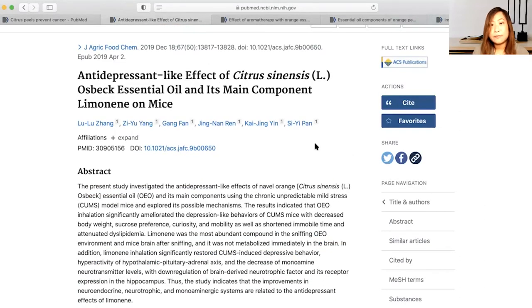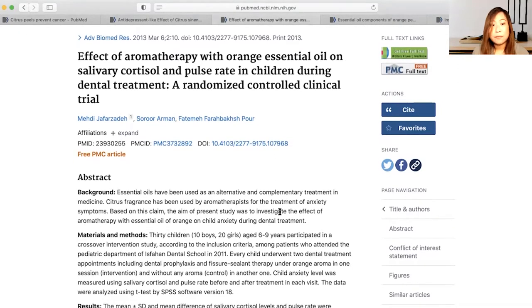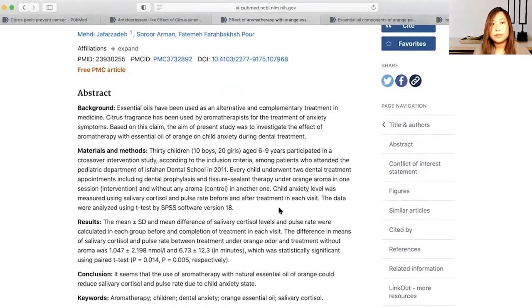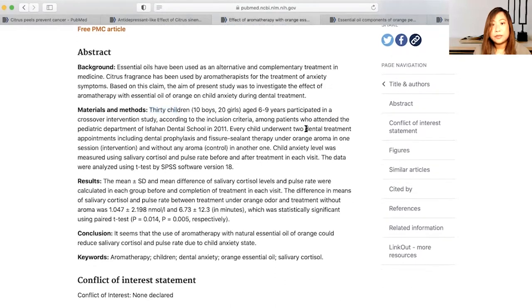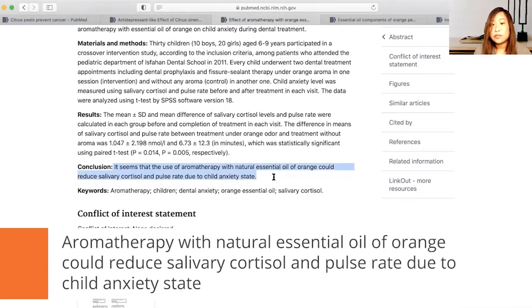Besides its antidepressive effect, orange essential oil is also studied to calm anxious feelings. There is a study for the treatment of anxiety in children during dental treatment, involving 30 children who participated while undergoing dental treatment. The conclusion says that the use of aromatherapy with natural essential oil of orange could actually reduce salivary cortisol and pulse rate due to child anxiety.